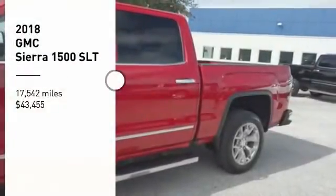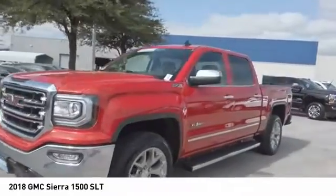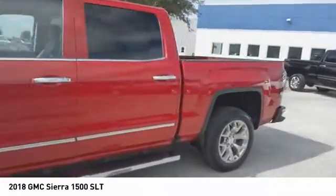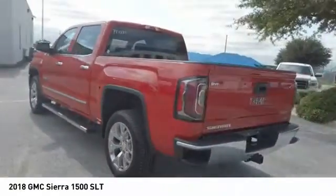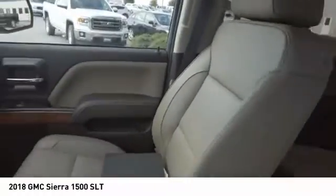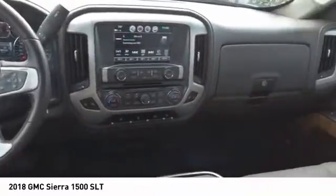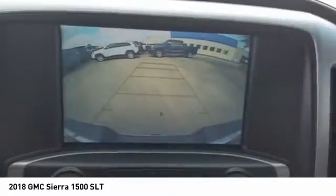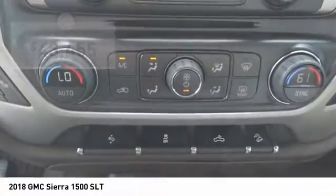Make a great choice today with the 2018 Sierra 1500. The GMC Sierra is a full-size pickup with all the functionality you could expect. With multiple trim levels, the GMC Sierra provides a wide range of features for you to enjoy. Power and advanced technology can both be found in this fantastic truck, and it is priced below $45,000. This vehicle has less than 20,000 miles.